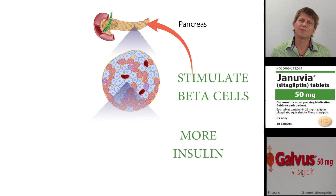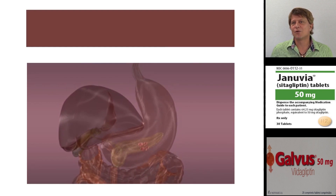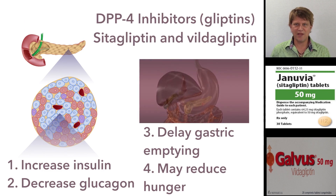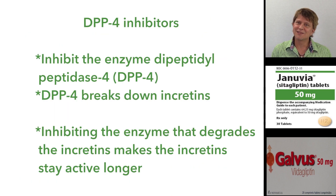The incretins do other actions as well. For instance, they make you more satisfied after eating, and they also decrease gastric emptying. The DPP4 inhibitors increase the longevity of the incretins, so they do all of what we just said. More technically, DPP4 inhibitors are inhibitors of the enzyme that breaks down the incretins — it's a double negative, inhibiting something that inhibits the incretins.